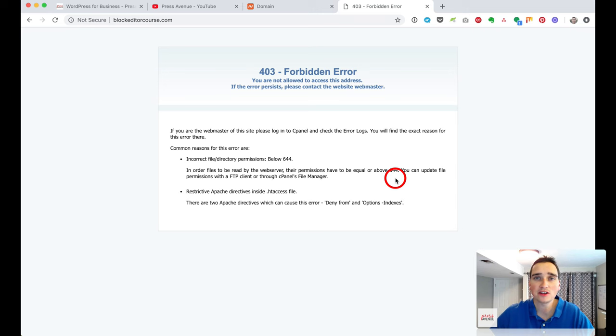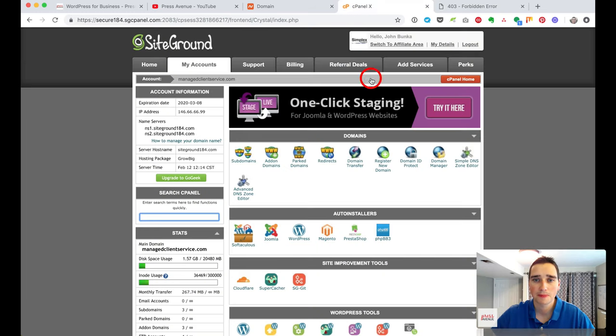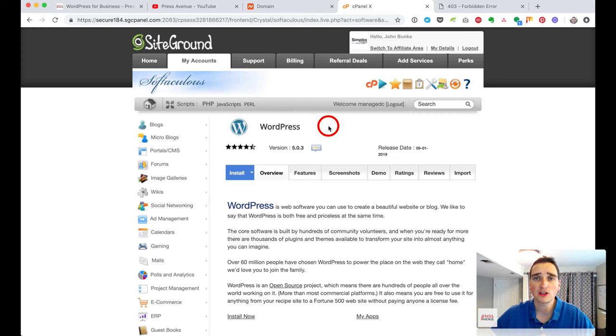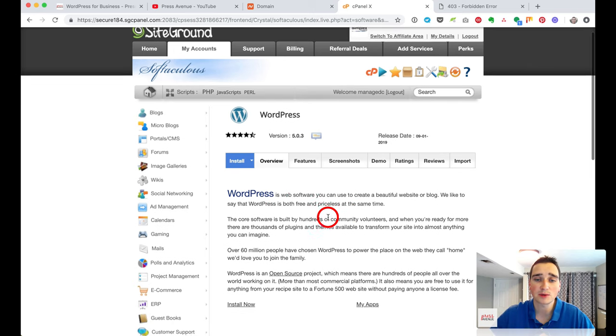Back in cPanel, scroll down and you'll see WordPress under the Auto Installer — that's what we want. You could do this manually via FTP by downloading WordPress from WordPress.org and uploading it, but this auto-installer way is so fast with just a few clicks. Click Install and it walks us through the process.